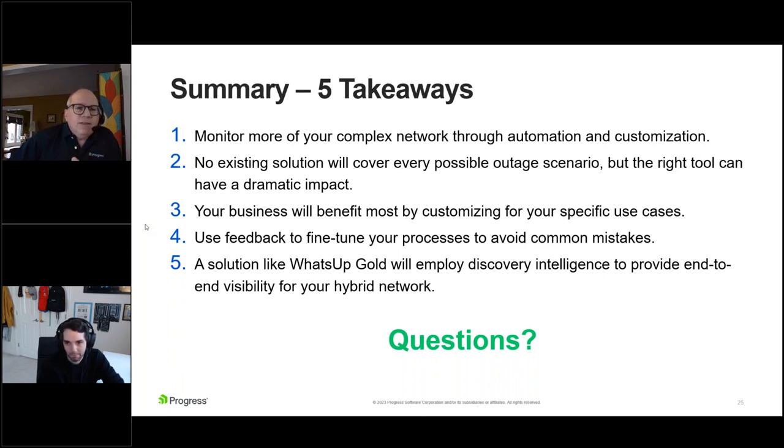Do you have anything that can monitor user response times for different applications? Not directly out of the box at this point. However, it is something I've customized for customers in the past. You can make What's Up Gold do anything you want — it comes down to whether you can get that data and how. For example, on a web page, being able to launch a browser and see how long it took to load a page and then get alerted if it goes out of threshold is absolutely possible. It's not directly out of the box, but it's very easily customized, and there are examples on our community forums.